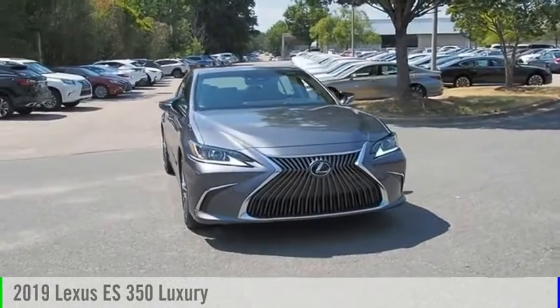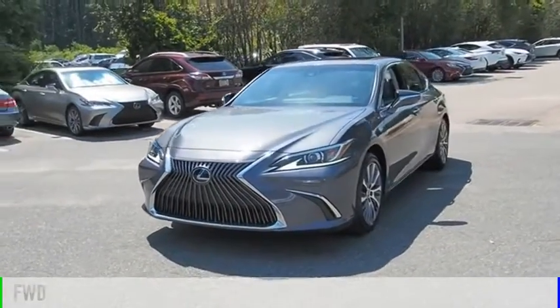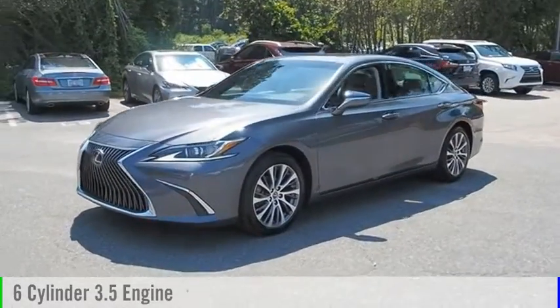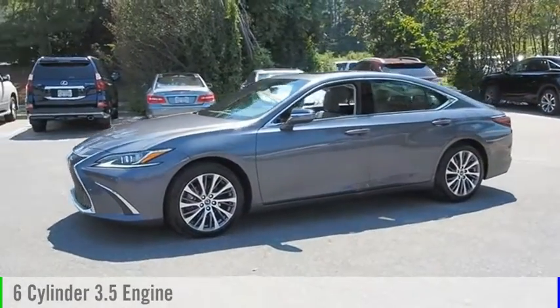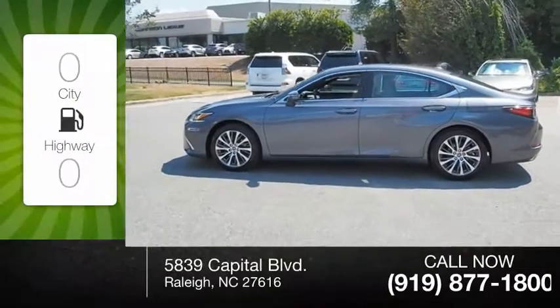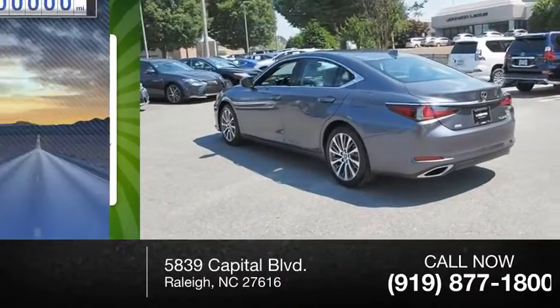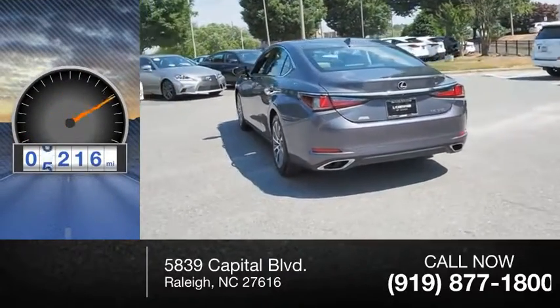Come test drive the 2019 ES350. This vehicle is powered by a front-wheel drive six-cylinder 3.5-liter engine and comes with an eight-speed automatic transmission. Great fuel efficiency saves you money by requiring fewer trips to the gas station. This vehicle has less than 10,000 miles.